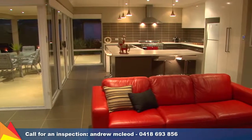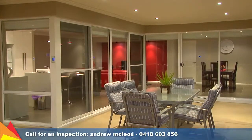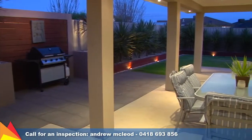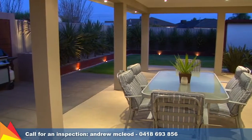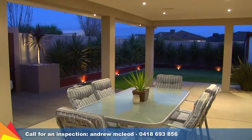The large windows and sliding doors to the living and meals area create a seamless flow between inside and out. The huge 41 square meter patio has a barbecue area, surround sound speakers, and television point for the ultimate entertaining experience.